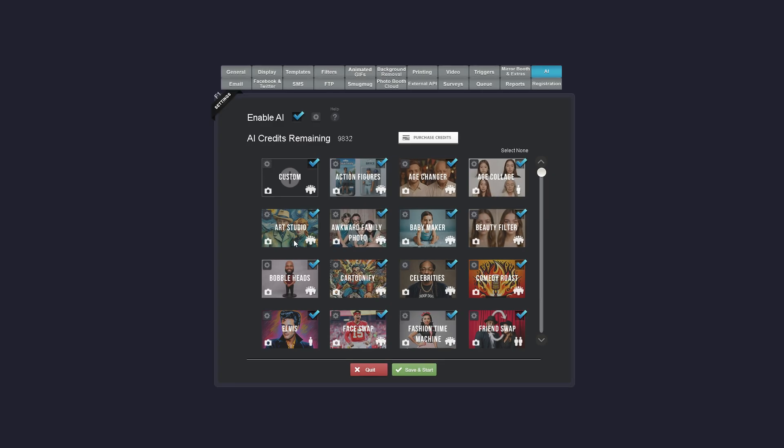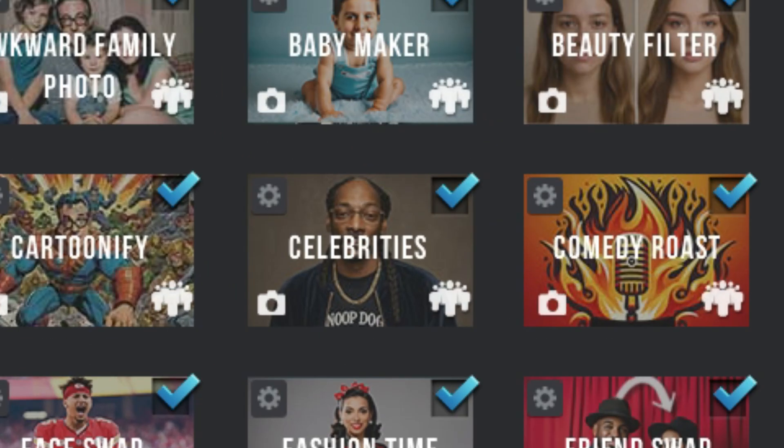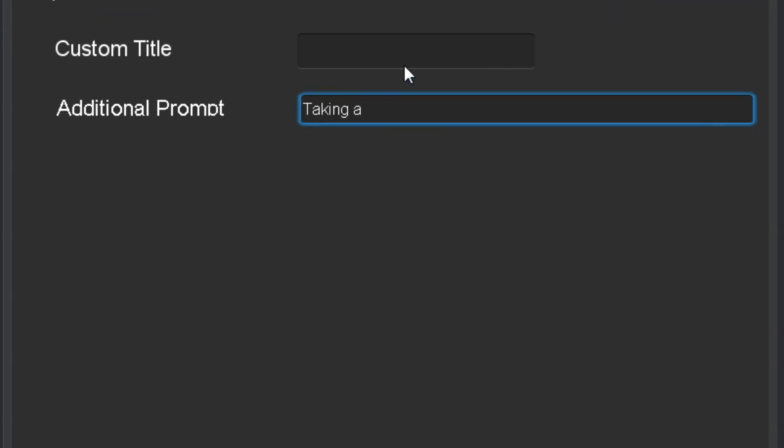The bobblehead category doesn't have any items in it — it just turns everyone into a bobblehead. But for categories that have sub options like celebrities, the additional prompt is a global modifier that will apply to everything in that category. For instance, if we add the additional prompt modifier 'taking a selfie,' every photo will be the user taking a selfie with the selected celebrity.